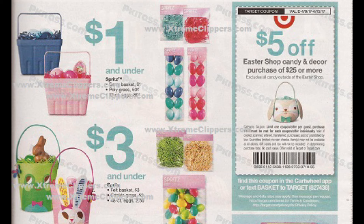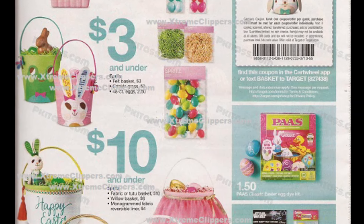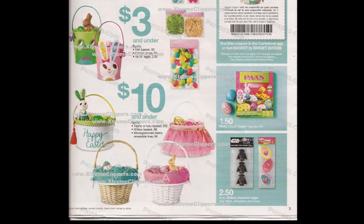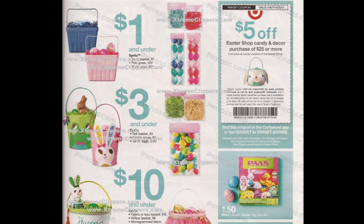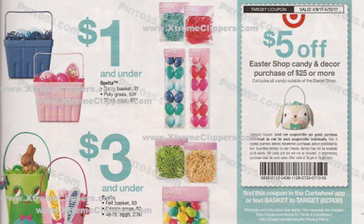Going into this ad, this is for the deals starting this Sunday at Target, April the 9th. With Easter coming up and Passover and all those holidays, we're going to have a lot of deals for Easter related items. The first deal is for the Easter deals. This week with this in-ad coupon, you're going to save $5 on the Easter Shop Candy and Decor purchase of $25 or more. There is a variety of items ranging from $1 to $10 and more, and this coupon will be effective starting Sunday, April the 9th. If you don't have the coupon, you can always get it sent directly to your smartphone or smart device by texting the word BASKET to 827-438.